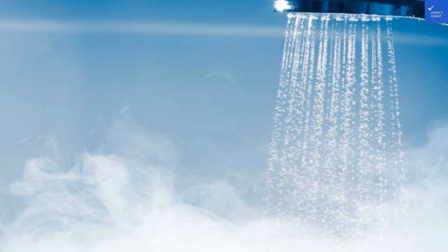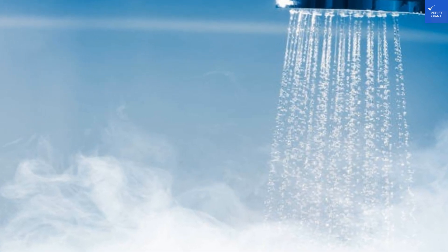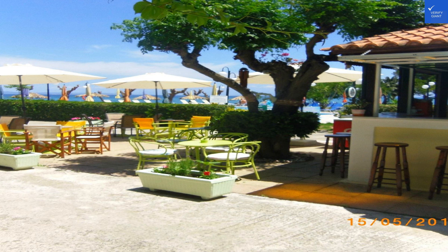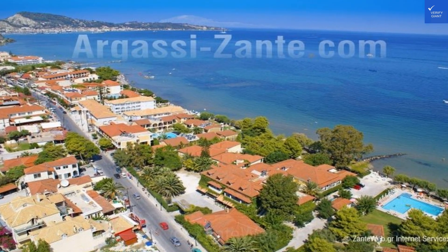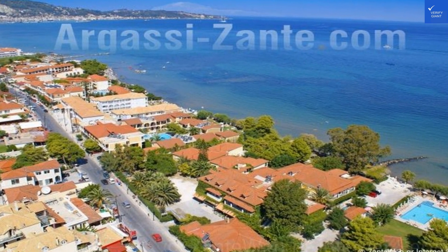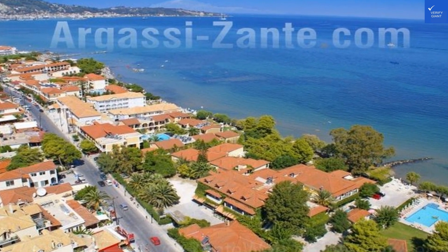Price: 7/10 — affordable, especially for the location, but shop around for deals. Security: 8/10 — safe and sound, just don't leave your valuables on the beach. Food and beverage options: 9/10 — a solid menu with local flavors. Overall experience: 8/10 — a fantastic stay filled with sun, sand, and smiles.